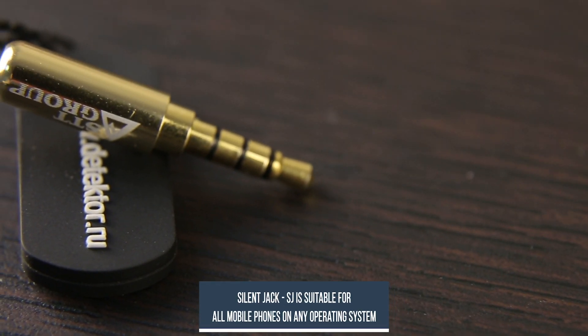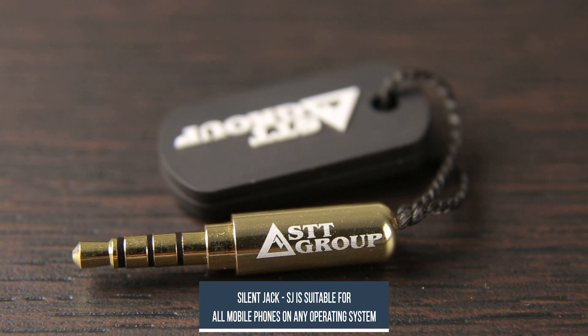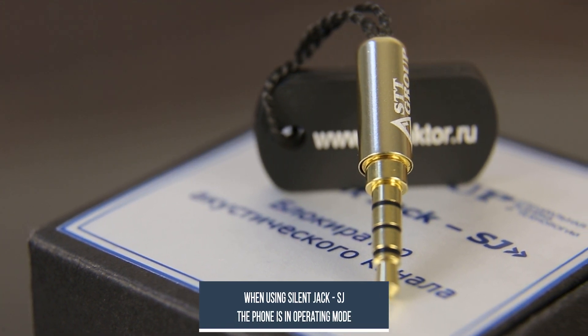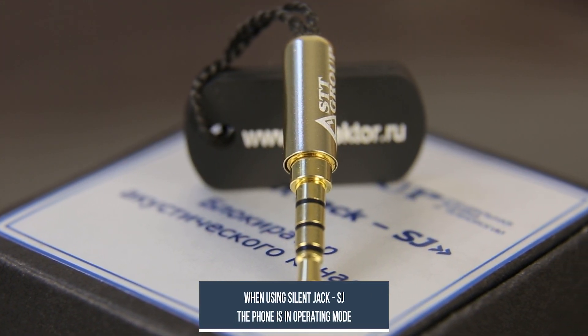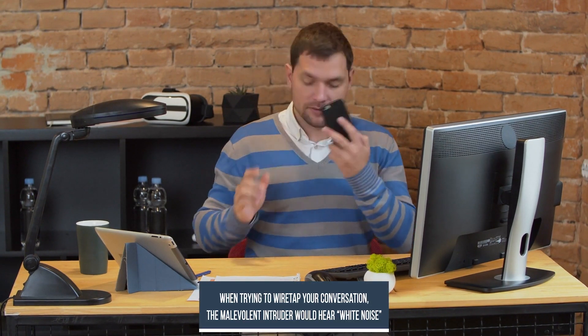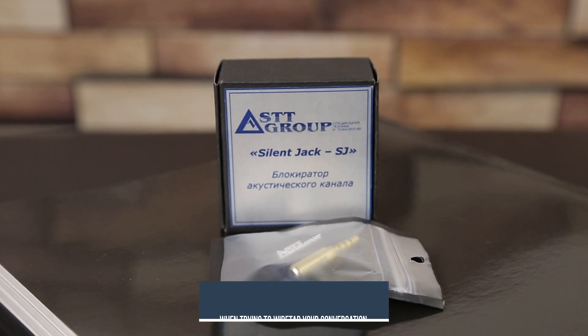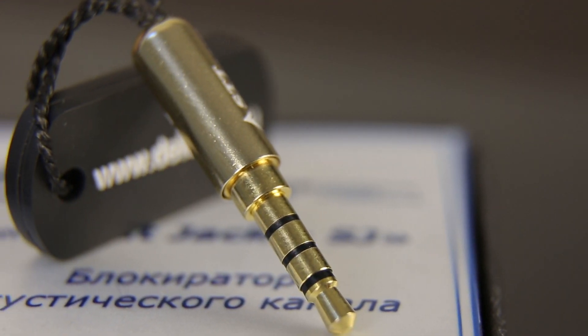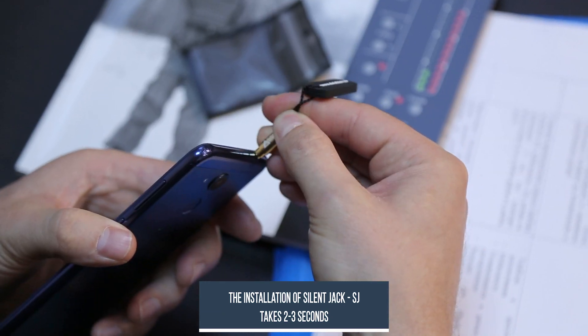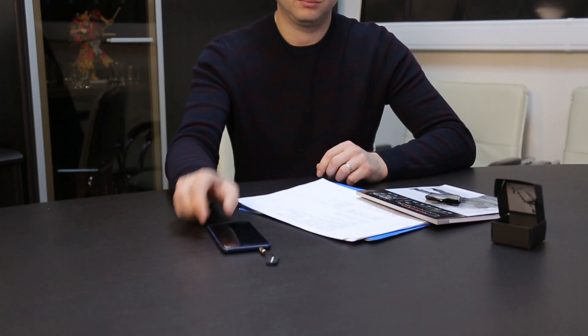This device is suitable for all mobile phones on any operating system, in any mobile communication standard. If the headphone jack in your smartphone is different, you can use an adapter. When using SilentJack SJ, the phone remains in its operating mode — you can see the incoming calls and messages. If any malevolent intruder would try to wiretap your conversation, the only thing they would hear is white noise. The acoustic blocker SilentJack SJ can be stored in a section of your purse or even phone case, always ready for operation. Its installation takes just 2-3 seconds, and the device is 100% protected from unauthorized connection to the acoustic channel outside of talk mode.